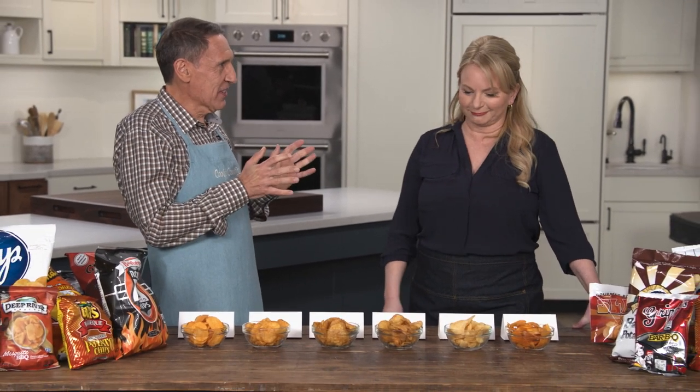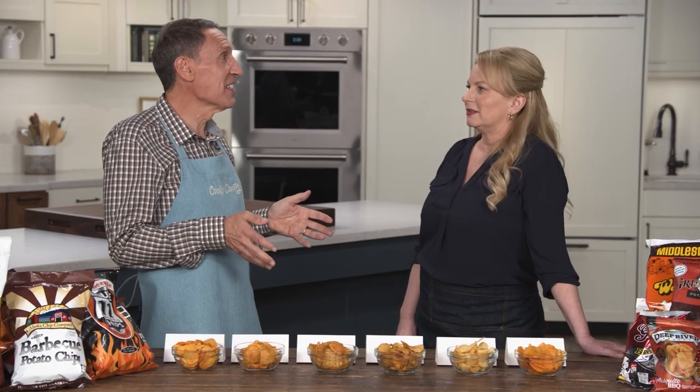Jack says today we're tasting barbecue potato chips. You run to the kitchen — that's why I'm here. Jack's going to take me through regional barbecue potato chips. But first, I want to set this up as your chance for potato chip redemption. Remember last time we were on set here together tasting potato chips and you chose low fat?